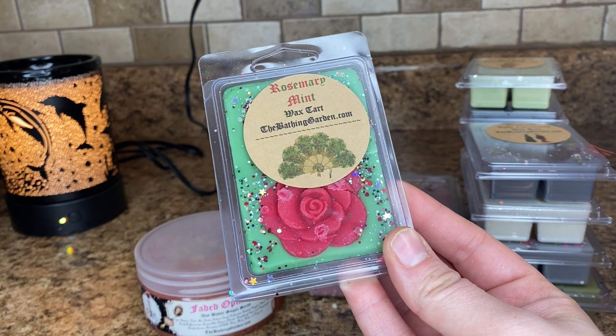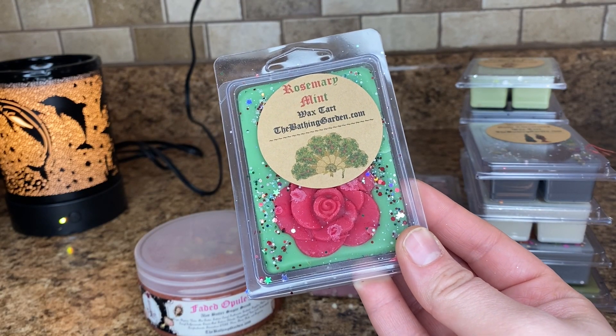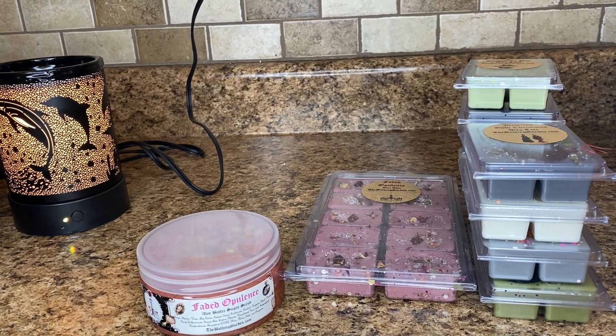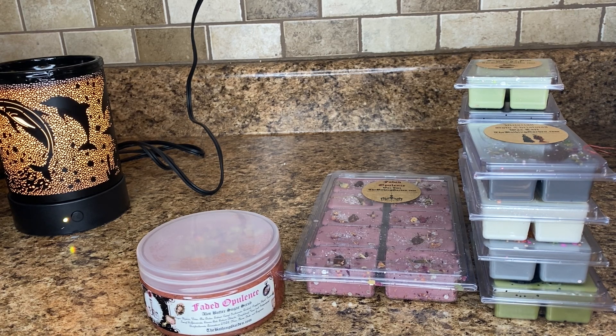Rosemary Mint. This is rosemary essential oil blends with garden-grown peppermint and spearmint leaves. And it smells just like that. It's stronger on the mint — actually the spearmint is the strongest. But I do get a hint of rosemary as well.